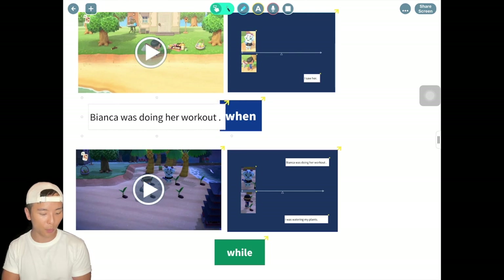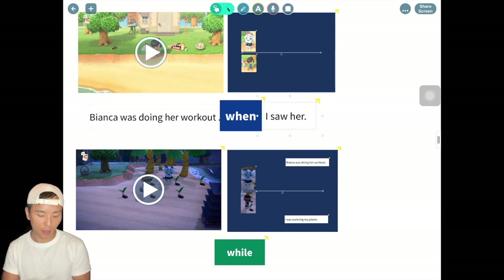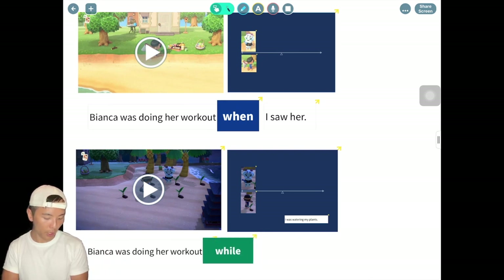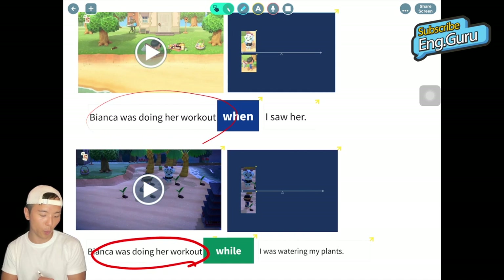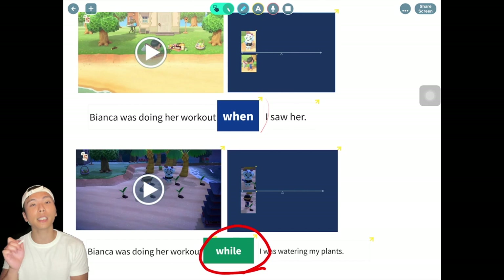If I want to describe the actions in those two videos, I would describe them like this. The first one: 'Bianca was working out when I saw her.' The second one: 'Bianca was working out while I was watering my plants.' You can see that both sentences start with Bianca doing her workout, but something is different — the first uses 'when' and the second uses 'while.'